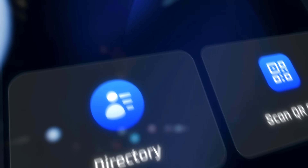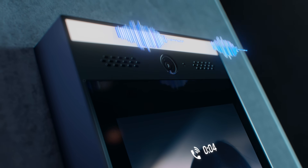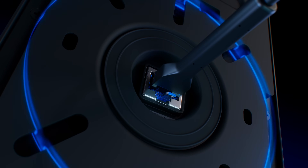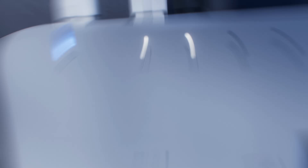Featuring an ultra-bright, seven-inch touch display, crystal clear two-way audio, and an integrated floodlight, Intercom revolutionizes entry management and seamlessly integrates with any existing UniFi Access system by connecting to a UniFi Access hub with PoE.